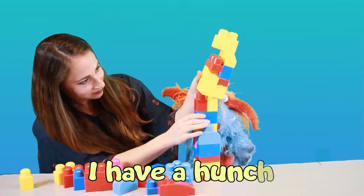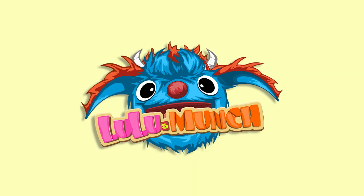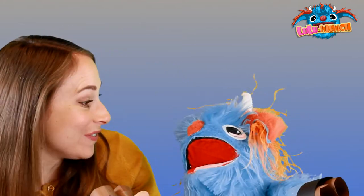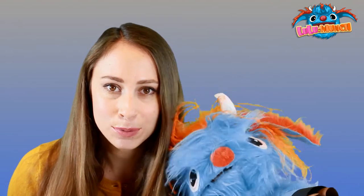Come let's play, I have a hunch. With Lulu and Munch. Hi Munch kids, we're on an adventure looking for bugs. Let's explore.